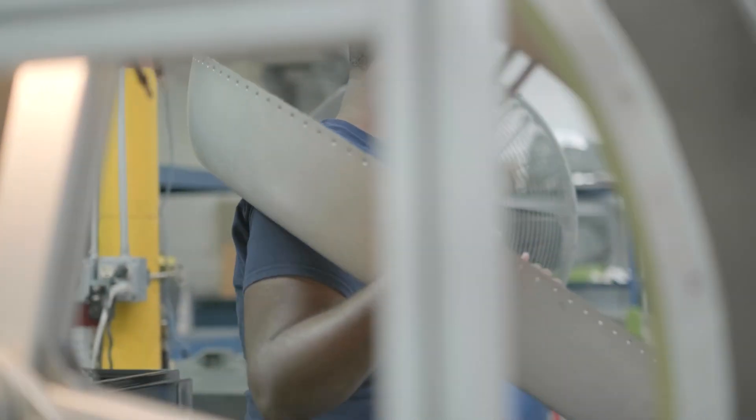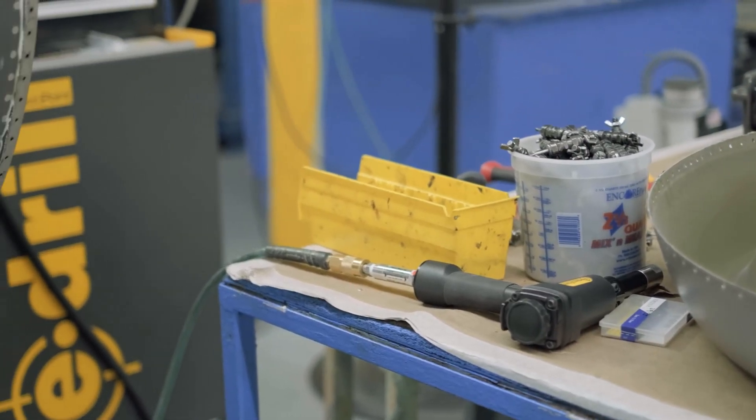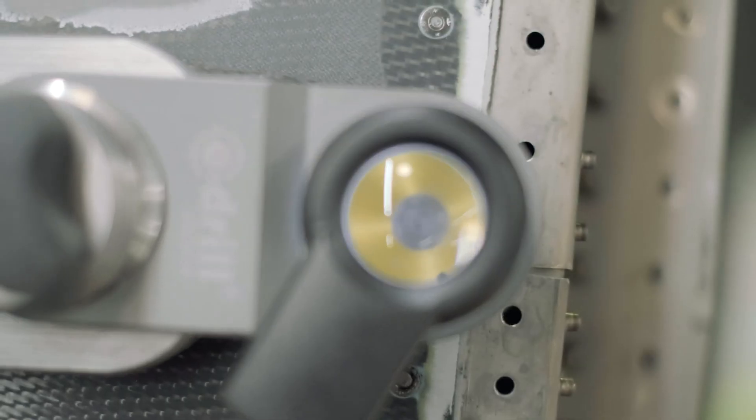For us the e-drill is a key element in satisfying the customer, because he doesn't want to be down for too long. He's got a 16 million dollar aeroplane — he doesn't want it sitting on the ground for two months. He wants it back next week.